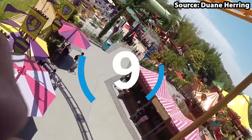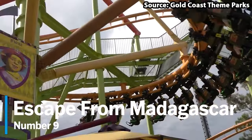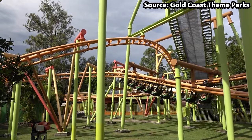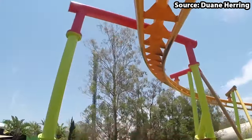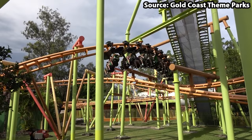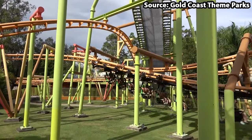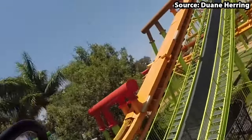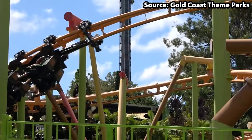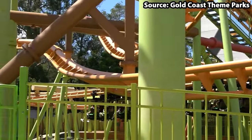Taking our number 9 spot, we have Escape from Madagascar, where with help from Skipper, Kowalski, Rico and Pilot from the Madagascar films, you'll need to try your best to escape the country. It's not all easy flying because along the way you'll experience many drops, twists and turns, and this is also an invert, meaning that for the entire duration of the ride your legs will be fully dangling. Do you have what it takes to escape Madagascar? Comment down below.